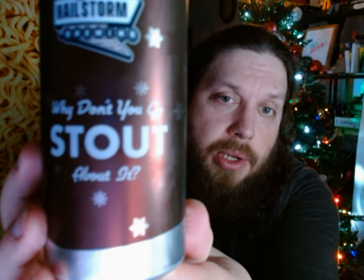Their website is HailstormBrewing.com, easy to remember. The beer we're going to try is called 'Why Don't You Stout About It,' which I believe is a play on words for pouting.